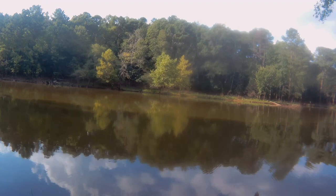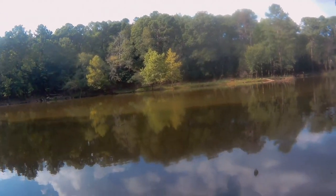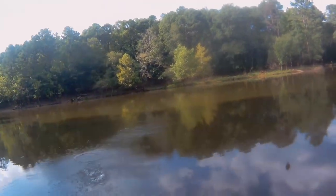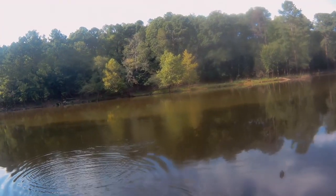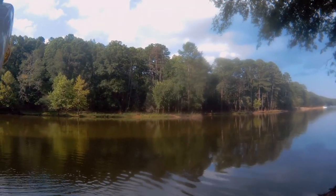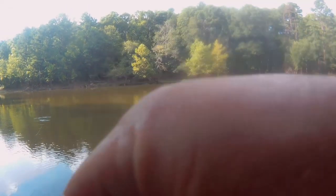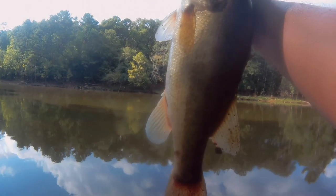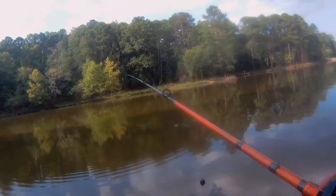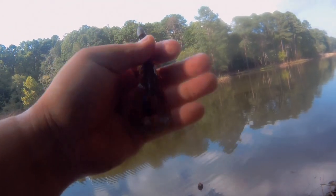Let's go! Small bass, but he's a fighter — nice! Bass Squad, we caught a small bass, maybe a one-pound, pound-and-a-half. Look at how he swallowed that craw — annihilated it! He absolutely annihilated that Cracking Craw by Coogan. Go ahead and get him back in the water.